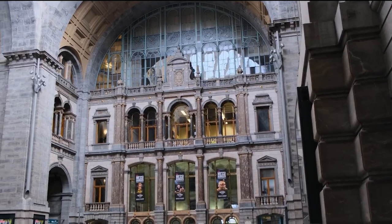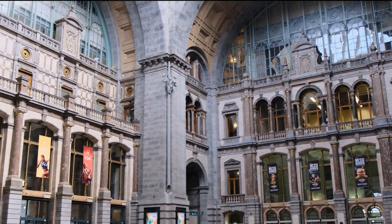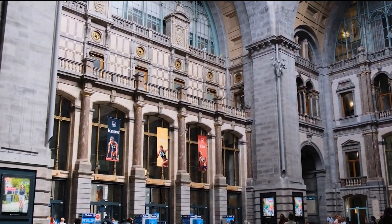Dive into the history of Antwerp by taking a guided tour that highlights the station's role in the city's development.